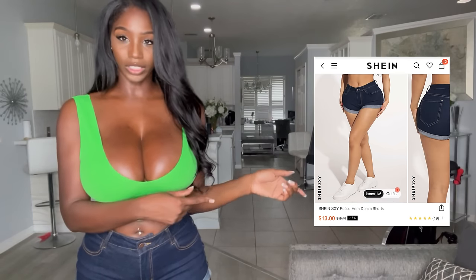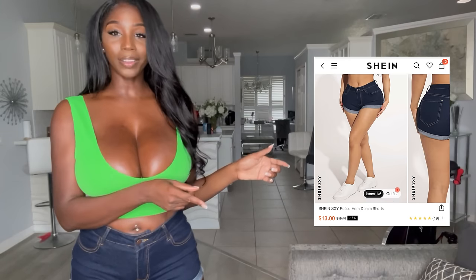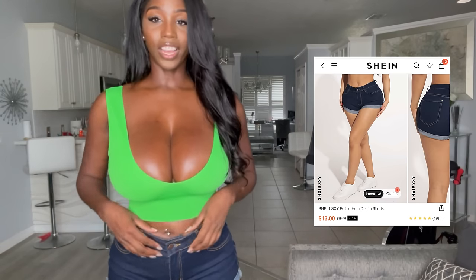So we're going to go ahead and get into it. This is my first pair of shorts — I do not know the names of these shorts, I will put a picture here so you guys can see what I'm talking about. So let's go ahead and get started.